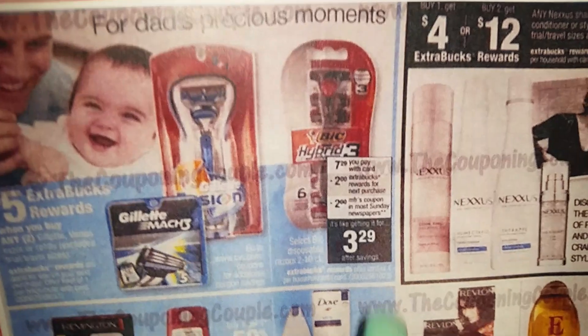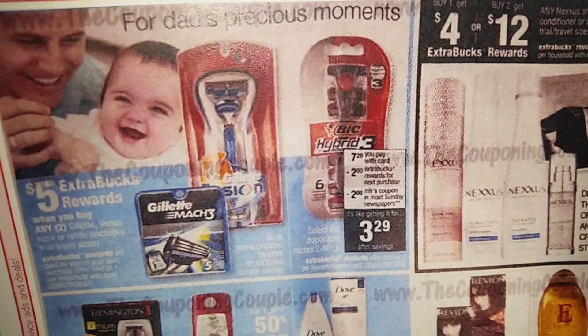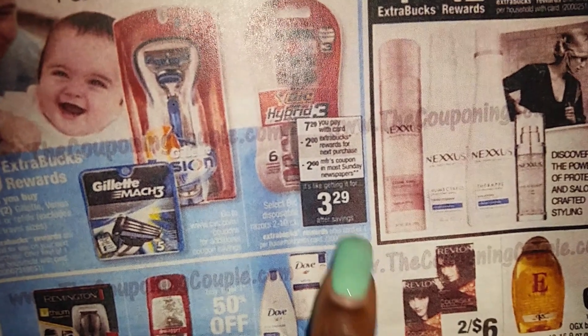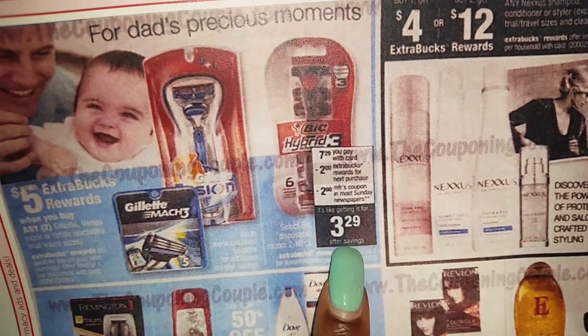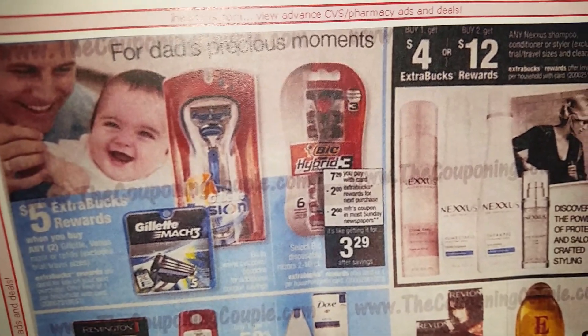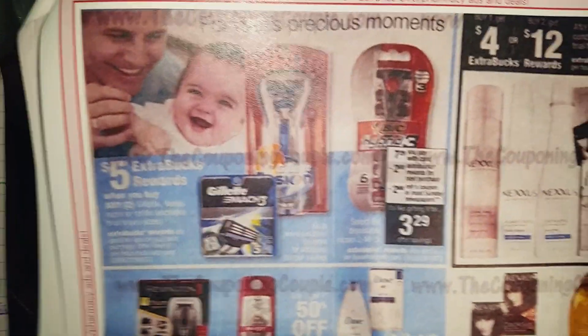The BIC razor is $7.29. You can get the $2 coupon from the June 5th SmartSource, making this deal $3.29. If you have CVS personalized coupons on razors, it'll make the deal even sweeter. It seems like you can only do this deal once.